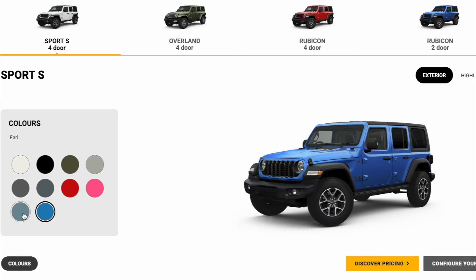Moving on to the Wrangler — multiple colours are available, everything from pink to red to blue to white. The blue is stunning; it's very out there, it's in your face — it's just the way Wranglers should be.